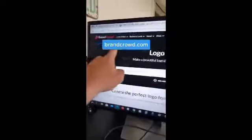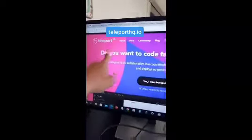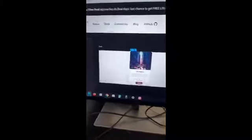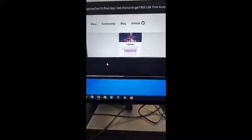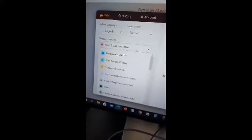Create a free logo within seconds, like this, or use brandcrowd.com. Teleporthq.io is probably the best free platform to create a website without coding — you can start today for free, choose templates or start from scratch.